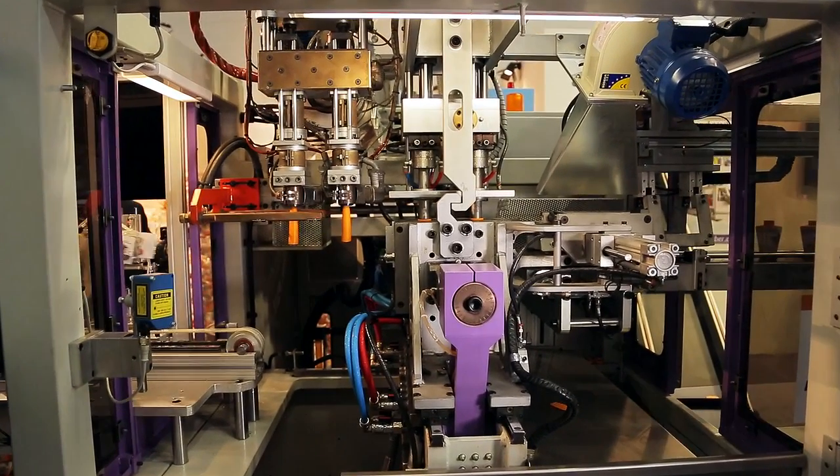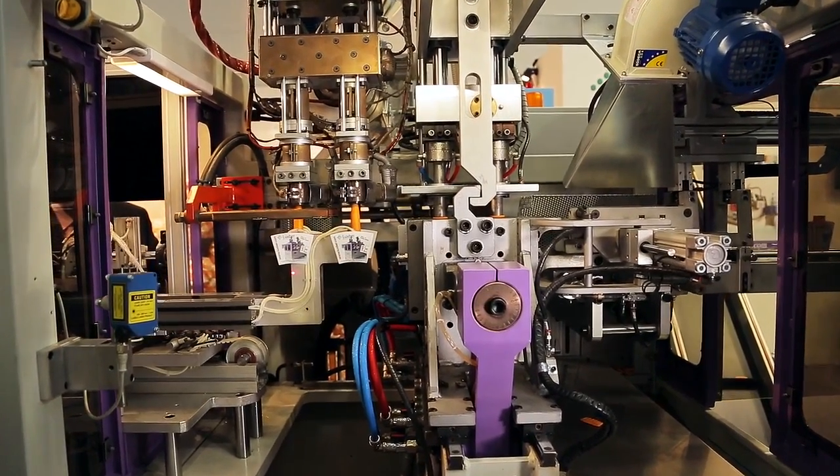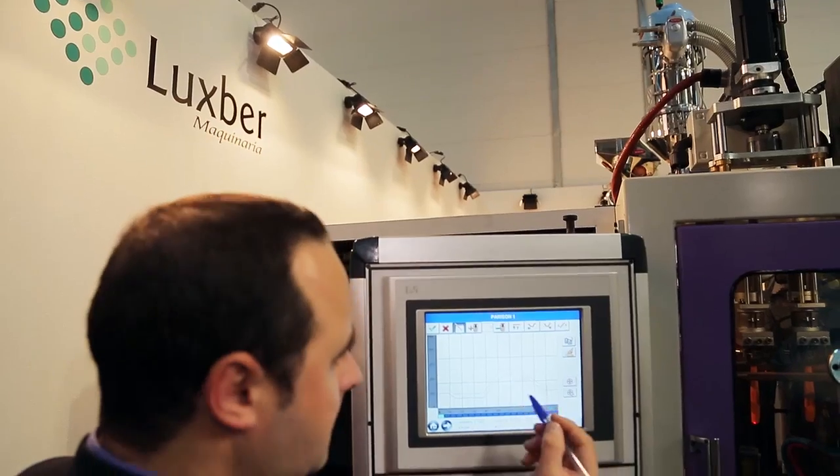Hello, my name is Tony Soler. I am application engineer from Luzberg. At the fair, we are showing our fully electric machine which has a lot of advantages over the existing hydraulic ones.